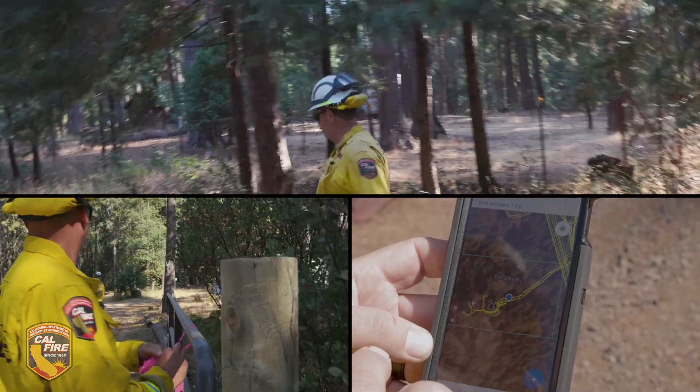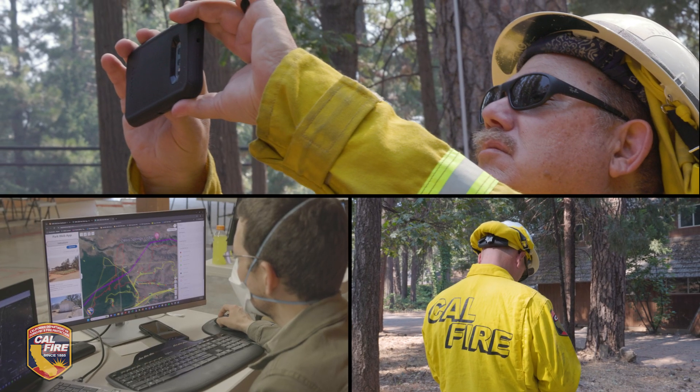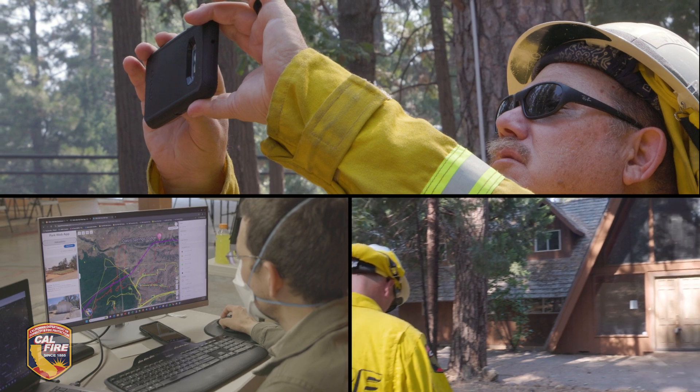They're identifying it, marking the location, and then that information is being collected, quality controlled, and then we send it over to the county.